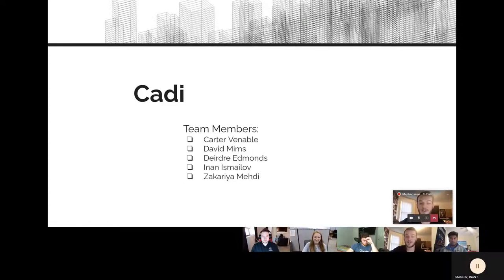Welcome to CATI. My name is Carter Vemble and I am the researcher. I'm David Mims and I'm the manager. I'm Deirdre Edmonds and I was the tester. I'm Minon Ismalov and I was the analyst. I'm Zachariah Mehdi and I was the editor slash repo master.